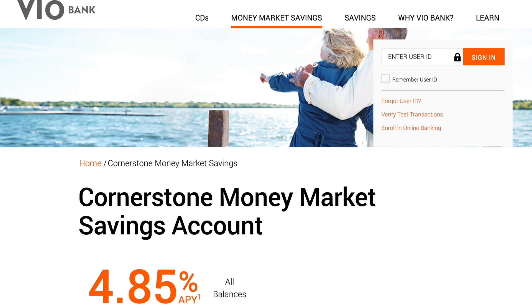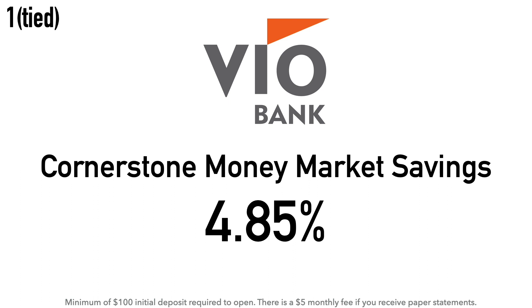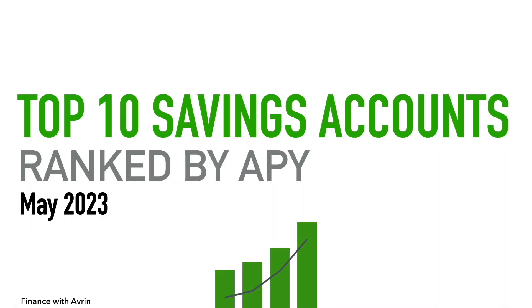Also tied at number 1 is the Vio Bank Cornerstone Money Market Savings Account at 4.85% APY. There is a $100 minimum initial deposit required, and there is a $5 monthly fee if you receive paper statements — so no fee if you go paperless. Vio Bank is the online division of MidFirst Bank, one of the largest privately held banks in the United States. MidFirst Bank was established in 1911 and is headquartered in Oklahoma City, Oklahoma.